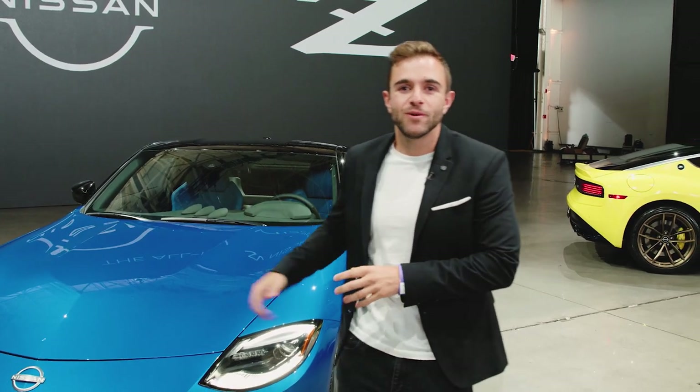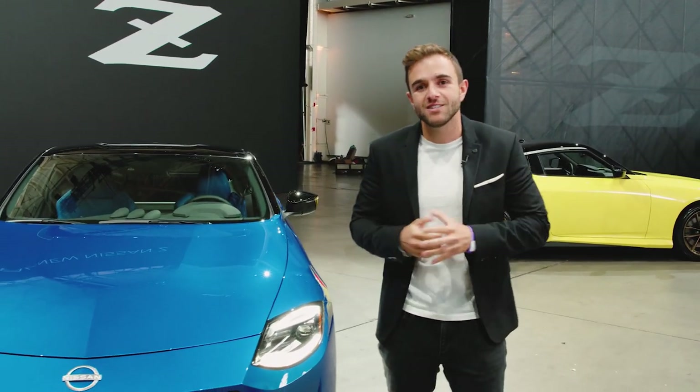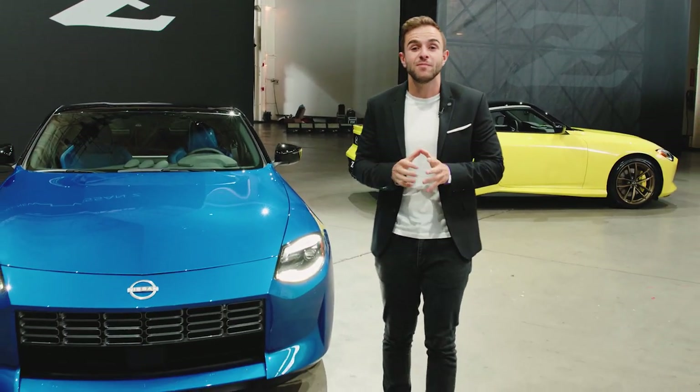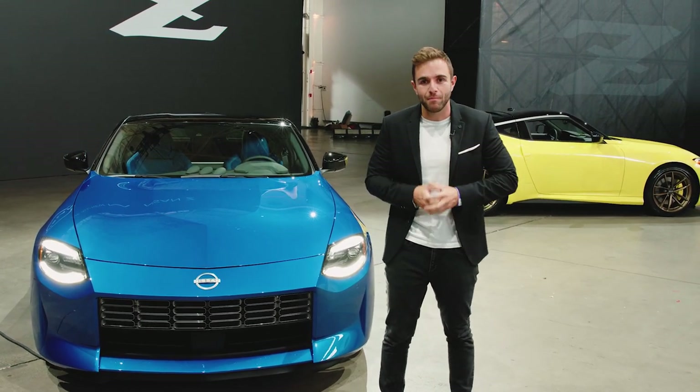Before we get deeper into the new Z, please subscribe to the Motor1 YouTube channel. We have tons of great things coming up and we wouldn't want you to miss anything. And if you haven't done so already, give us a follow on Instagram at Motor1Com.